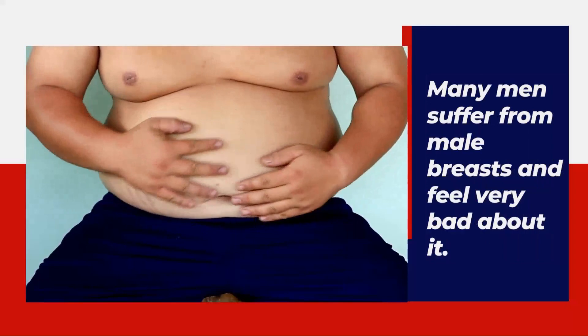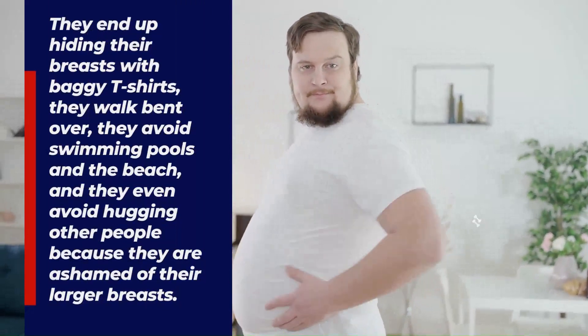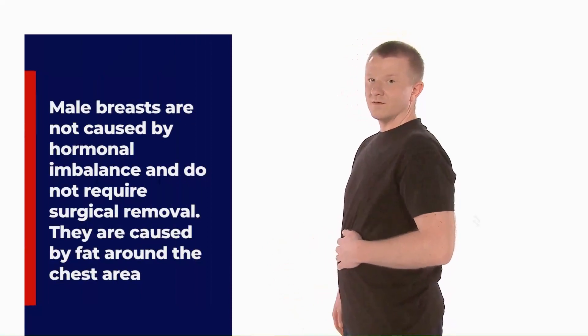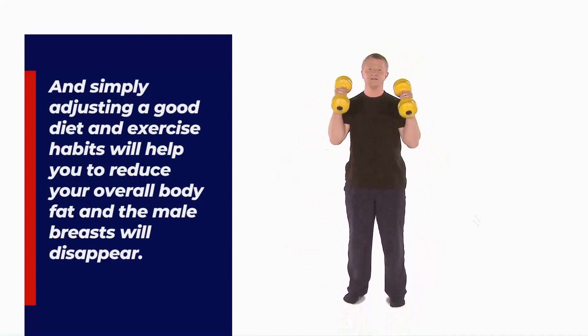Hi, I'm John. You probably came to this video because you are looking to learn more about Gym Tracks, or how to keep your body in shape and have a defined male chest without expensive surgical treatments. Many men suffer from male breasts and feel very bad about it. They end up hiding their chest with baggy t-shirts, walking bent over, avoiding swimming pools and the beach, and even avoiding hugging other people because they are ashamed. Male breasts are not always caused by hormonal imbalance; they are often caused by excess fat around the chest area. Simply adjusting your diet and exercise habits will help you reduce overall body fat and the male breasts will disappear.